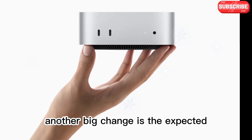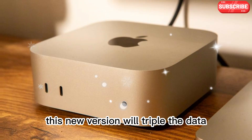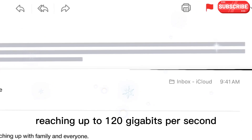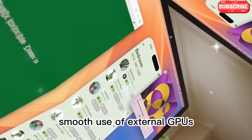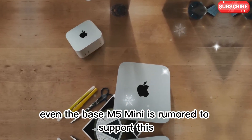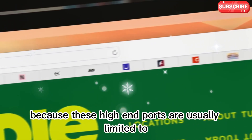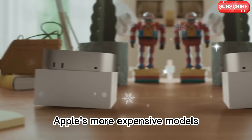Another big change is the expected support for Thunderbolt 5. This new version will triple the data speed of Thunderbolt 4, reaching up to 120 gigabits per second. That means faster file transfers, smooth use of external GPUs, and easy connection to multiple high-resolution displays. Even the base M5 Mini is rumored to support this, which is impressive because these high-end ports are usually limited to Apple's more expensive models.